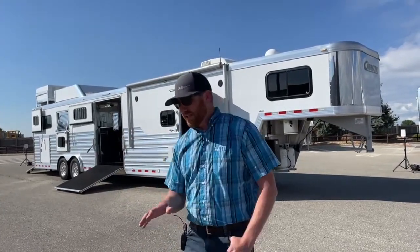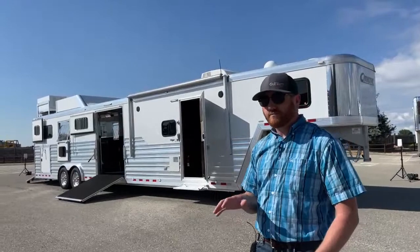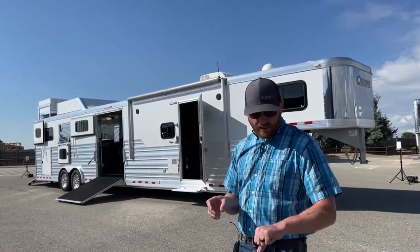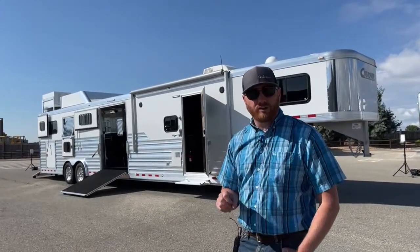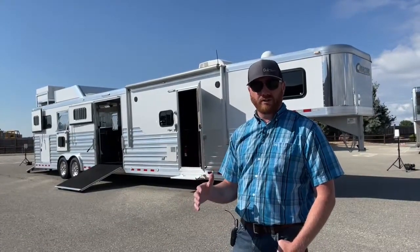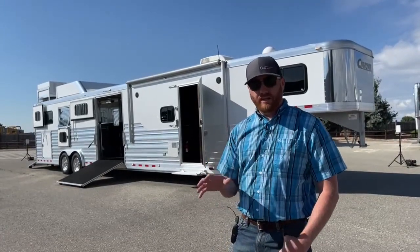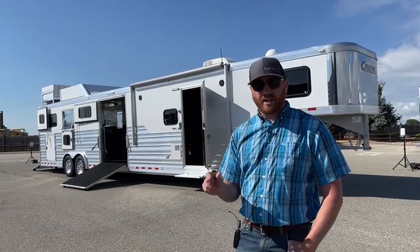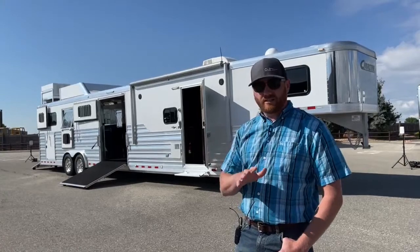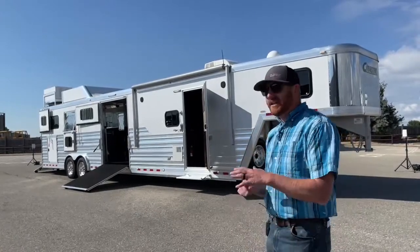When this trailer was originally purchased, because it's an Outlaw conversion, you get a three-year living quarters warranty. The original purchase date was October 12th of 2019. You will be able to transfer the remaining living quarters warranty over to you for $150. We've got the forms here — you write a check to Outlaw Conversions, we fill out the form with you, you sign it, we send it in, and the warranty transfers from that date forward.